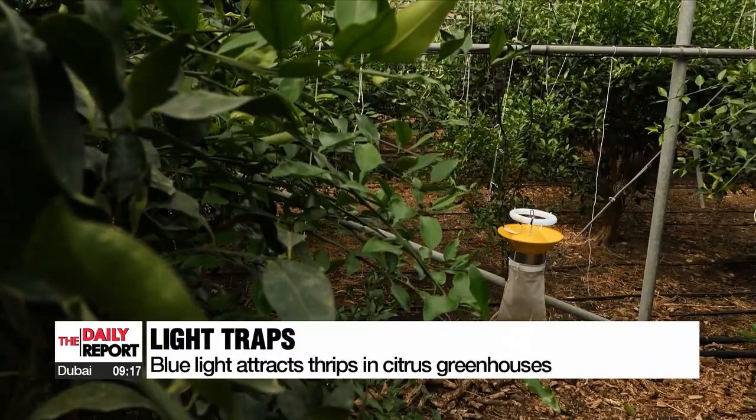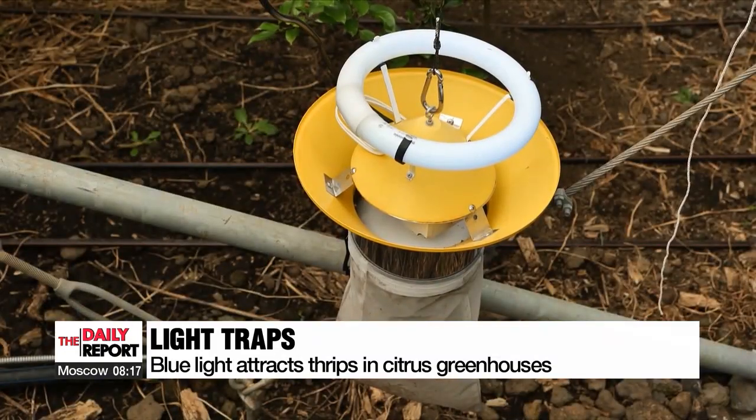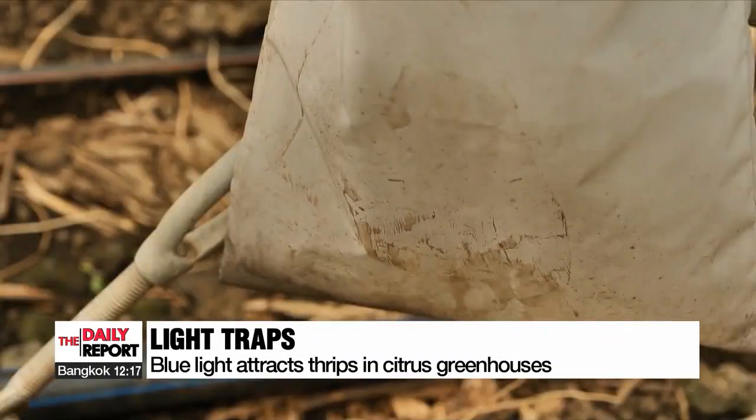There are lamps installed throughout this citrus greenhouse. The light bulbs emit a blue glow that attracts insects, which are then collected in a net built inside the lamp.